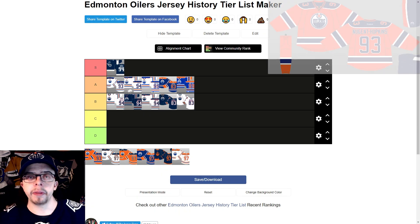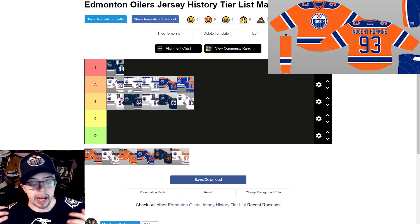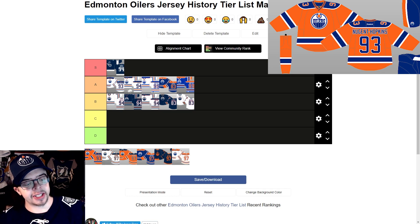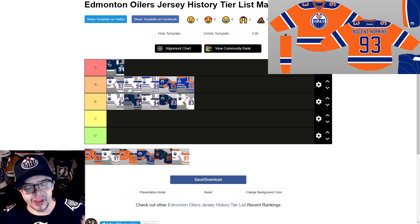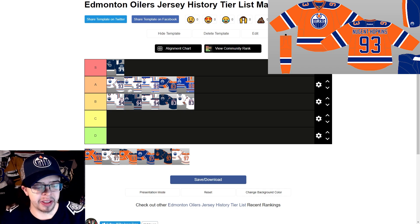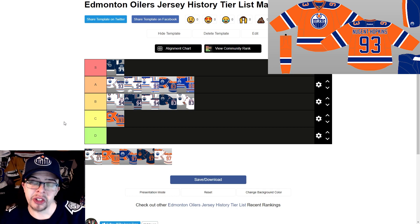The 2015 to 2017 third jerseys, also worn at the 2016 Heritage Classic against the Winnipeg Jets — I'm very torn on these. I like the numbers on the shoulders, which is a neat touch, and I like the blue. But there's just too much orange for me. Half of me wants to put this in the C tier because I really don't like that orange, but the other half thinks it's not that bad. I'm going to put it in the C tier — it's a very high C.